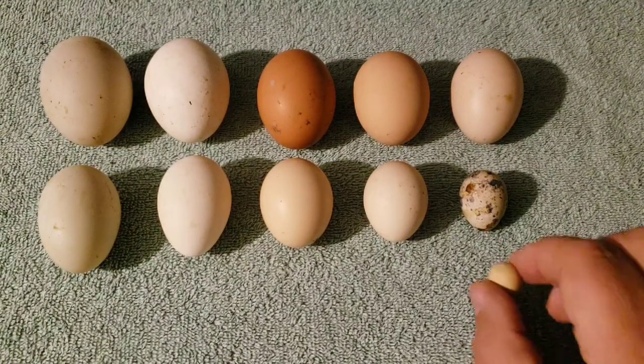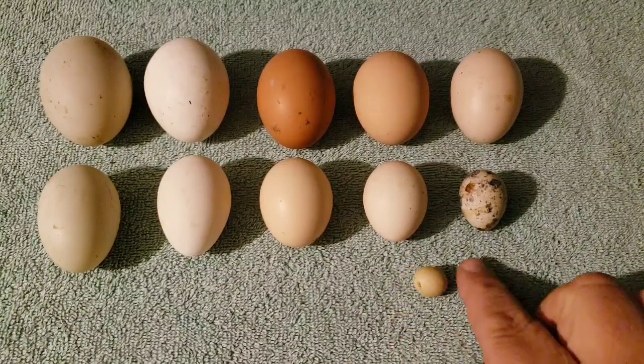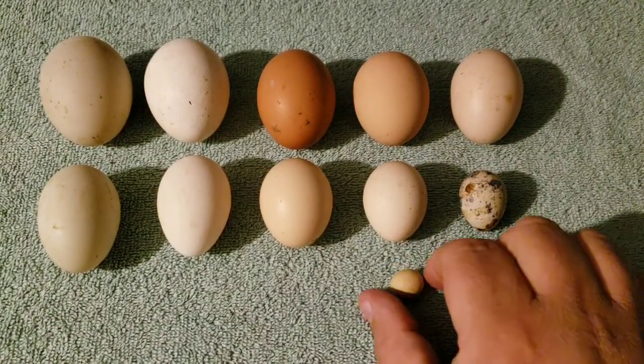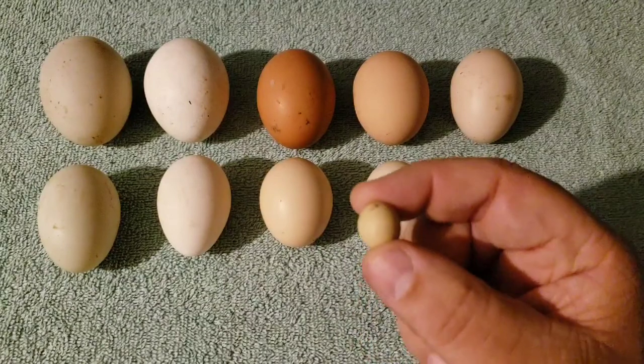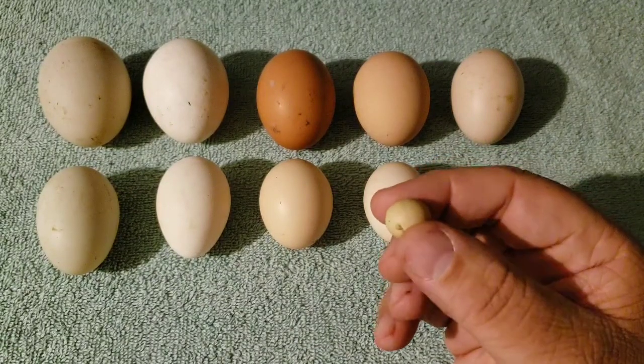I want to show you this egg. Do you see that little egg? That little egg is a pullet egg — not really even a pullet egg. Sometimes known as a fairy egg. There are also other names for them that aren't quite as polite. But this came from our Seramas. It's barely the size of an English pea, about the size of my little fingernail. This egg — I have not opened it. I don't know what's in it, and perhaps I will never find out.